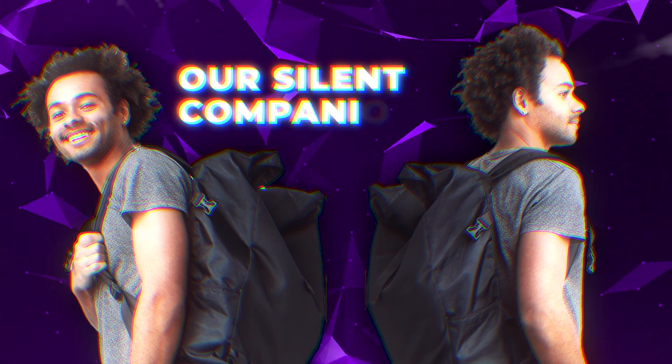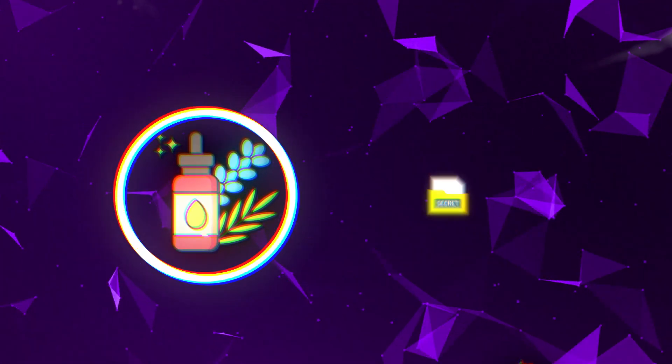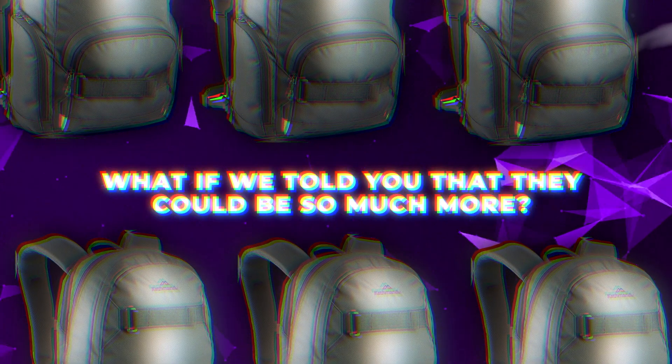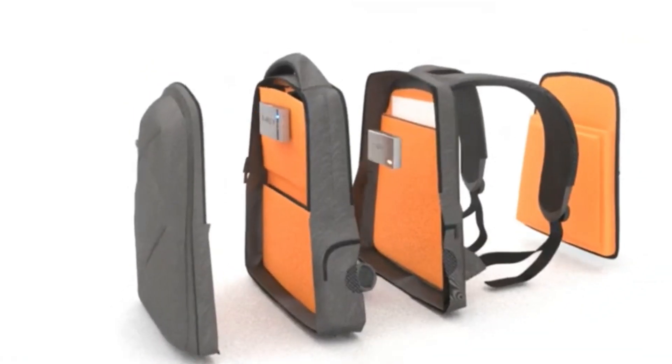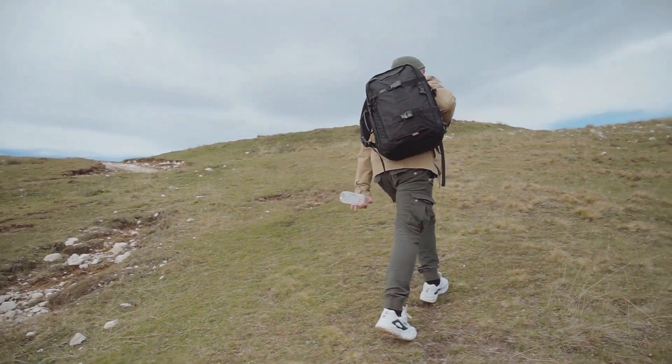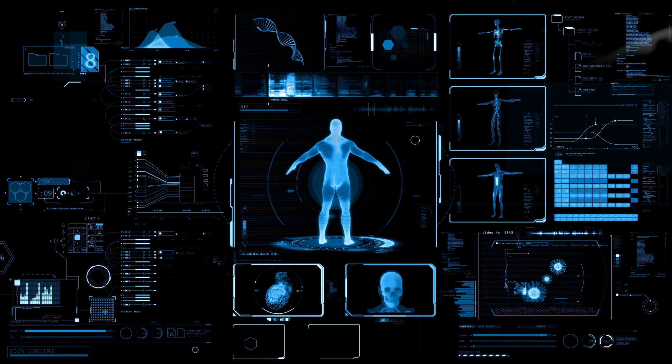Backpacks have always been our silent companions. They hold our essentials, keep our secrets, and sometimes they're even a testament to our style. But what if we told you that they could be so much more? Imagine a world where backpacks can make all the difference to people with disabilities, help travelers navigate unfamiliar places, and even contribute to monitoring your health.